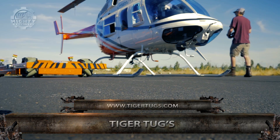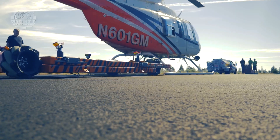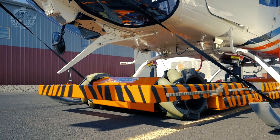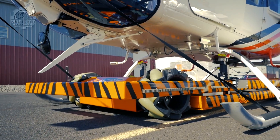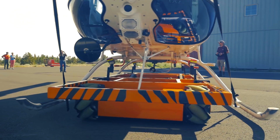Industries who use helicopters know how hard it is to take them to service stations. Although a master in flying, helicopters don't really use wheels. To offer a solution, Tiger Tugs manufactured a machine that would act like the helicopter's wheels.